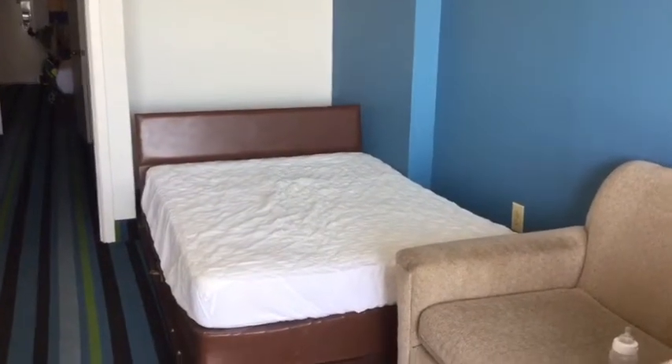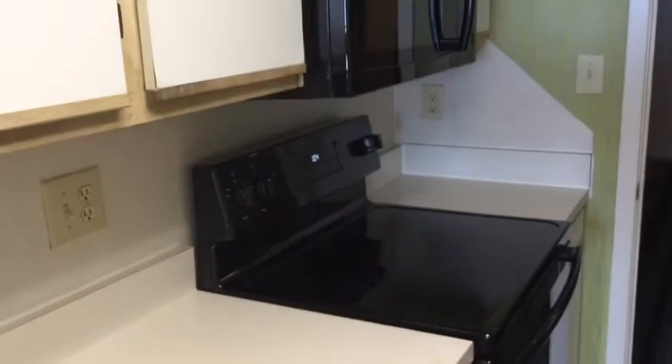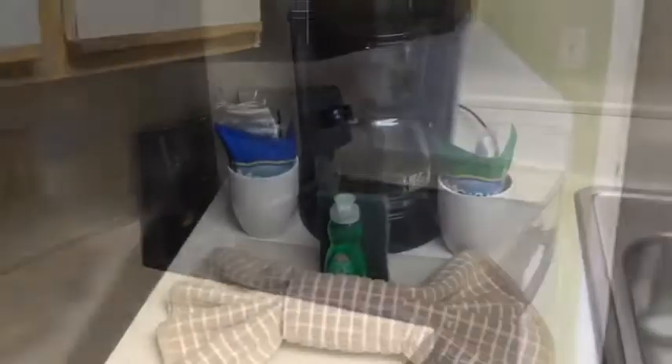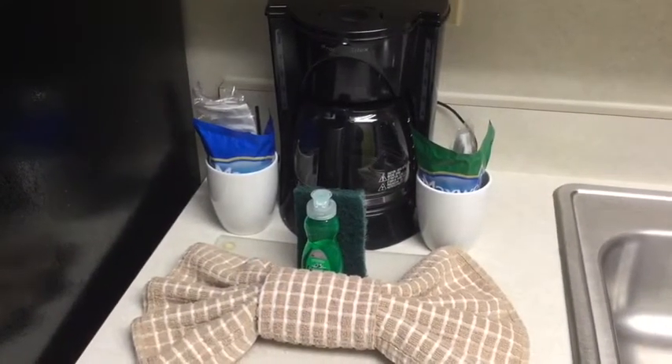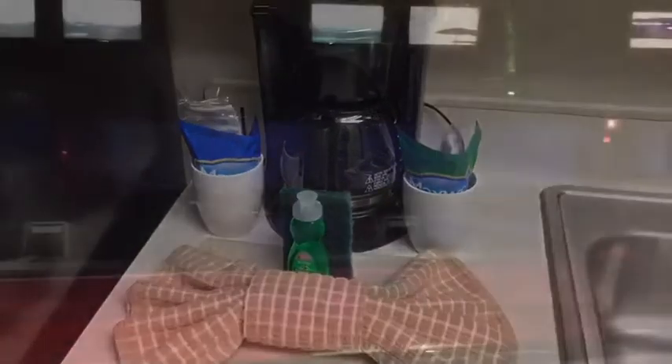There's a Murphy bed in here. One thing I was not expecting was a fully stocked kitchen with a full stove. There's also a full size coffee maker in here.